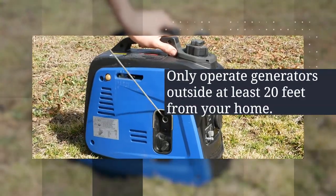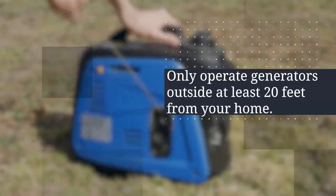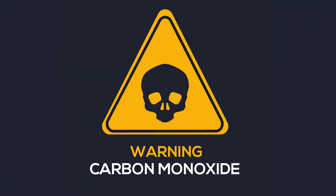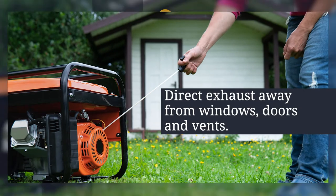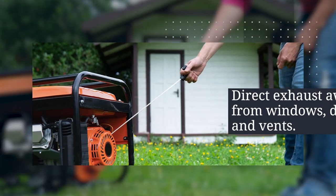First, only operate generators outside, at least 20 feet away from your home. Carbon monoxide is an invisible killer. It's colorless and odorless, so direct exhaust away from your windows, doors, and vents.